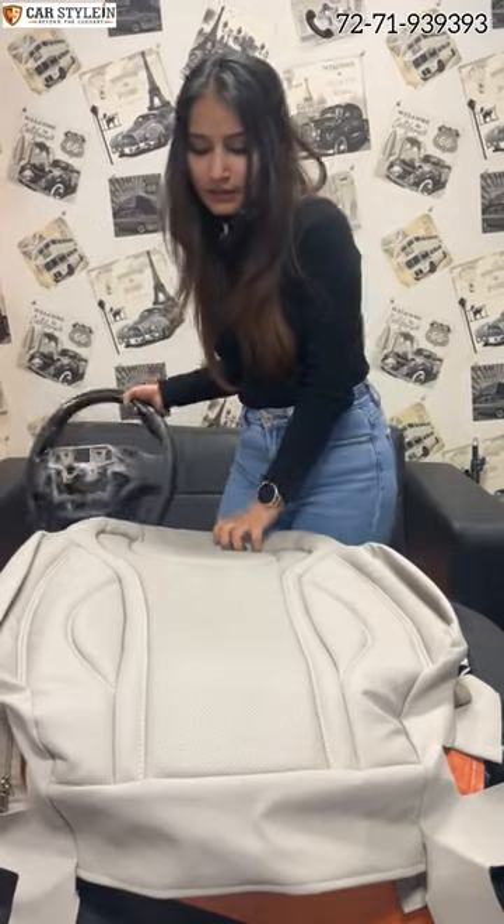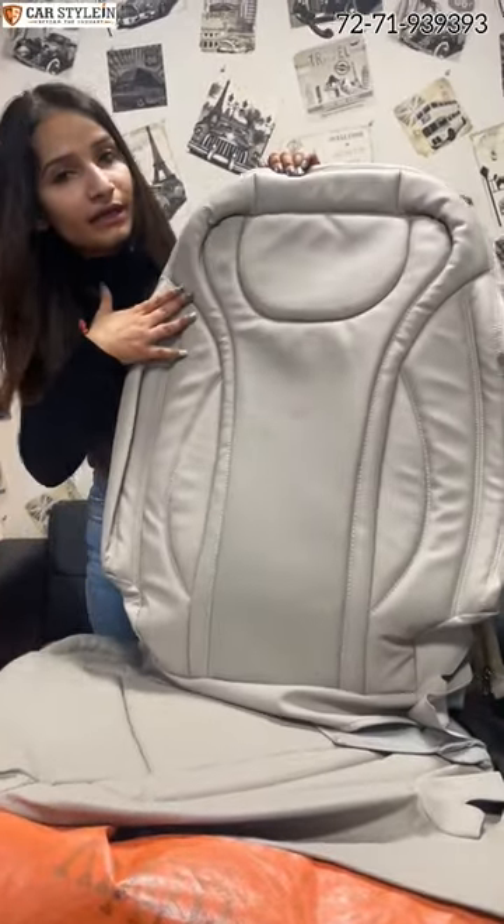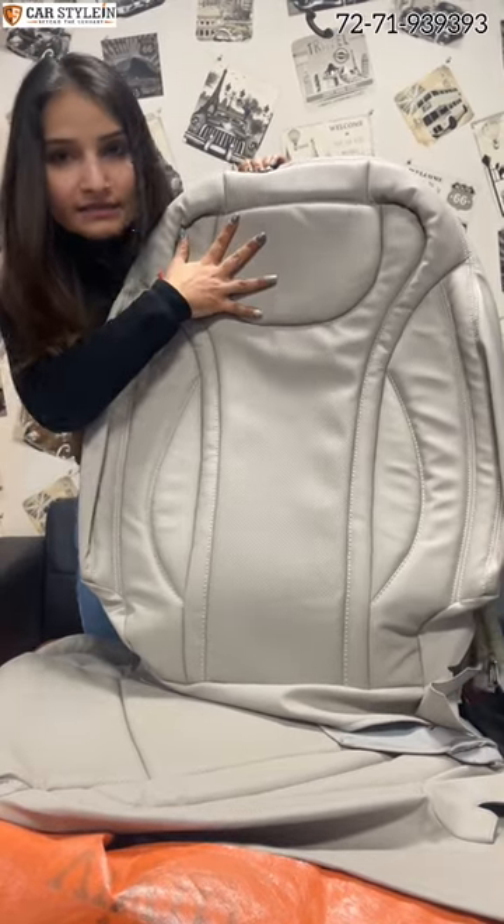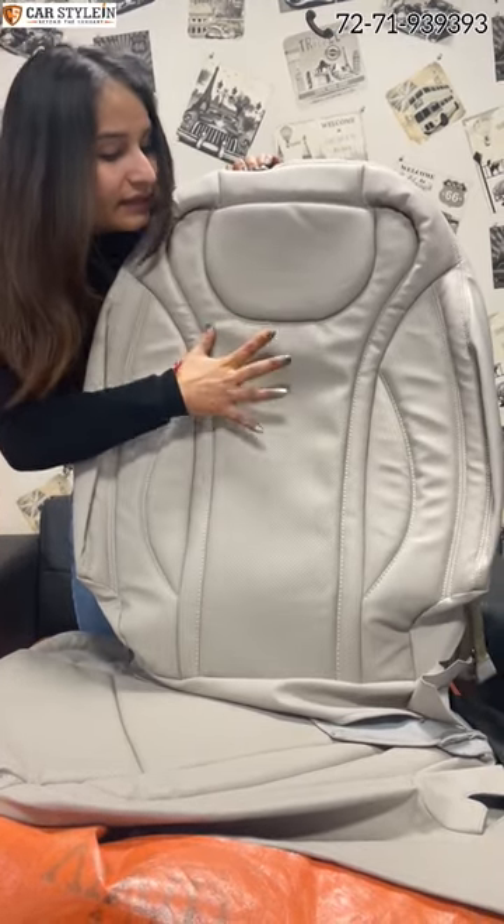We also have our next pack, which includes seat covers. You can see the seat covers here. You can see the quality of the silk napper — the original design is available here. You can see the perforation in the center.